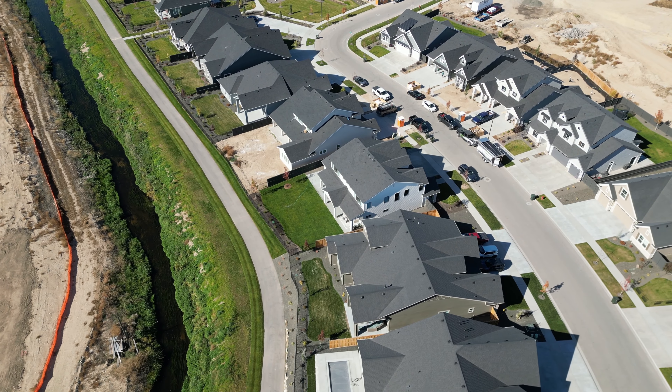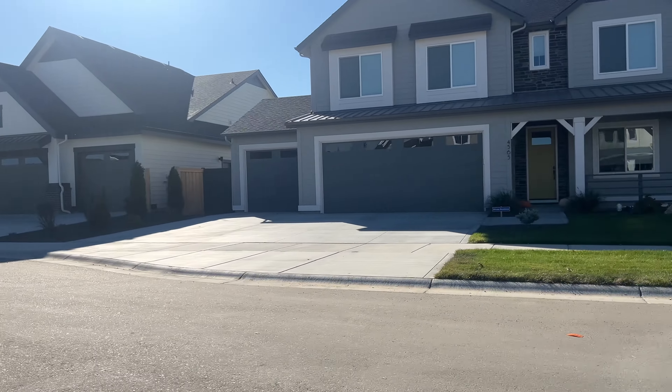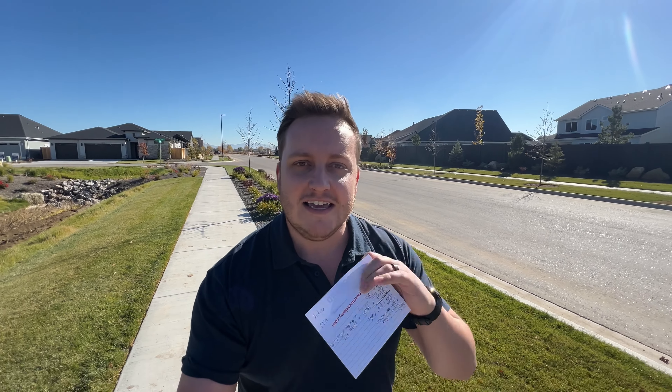So you're thinking about moving to Meridian, Idaho, but you're not sure exactly where you want to be. You're looking at new construction, but you're trying to find that best fit. Today I'm going to give you a nice little community tour of a brand new subdivision here in North Meridian — Quartet. We're going to walk through the neighborhood, show you everything it has to offer, talk about the location, and then take you through two of the homes that are currently for sale.